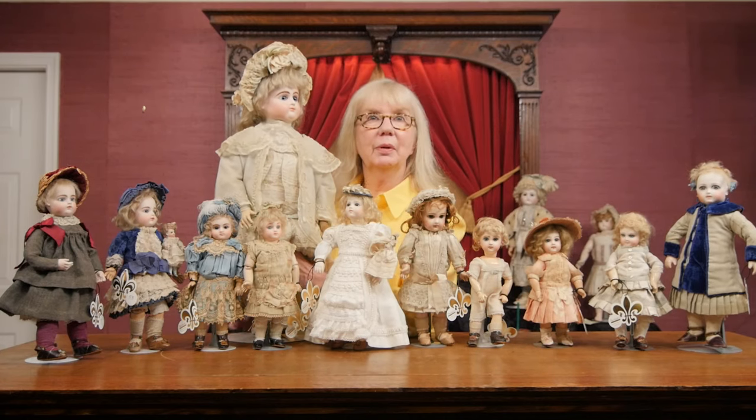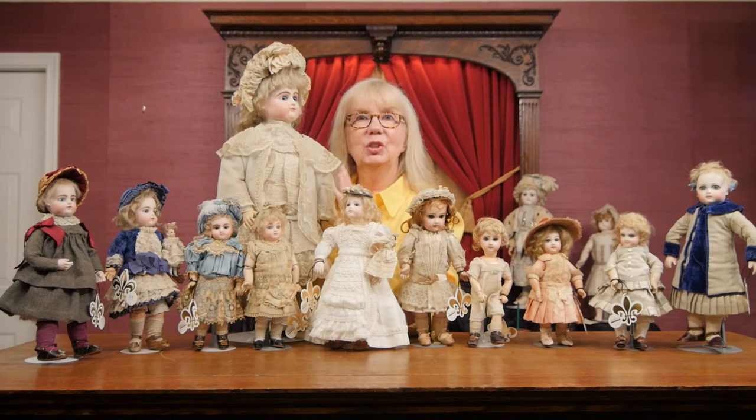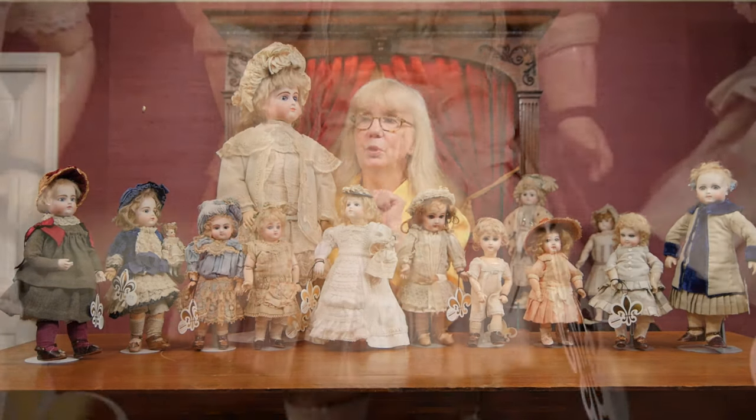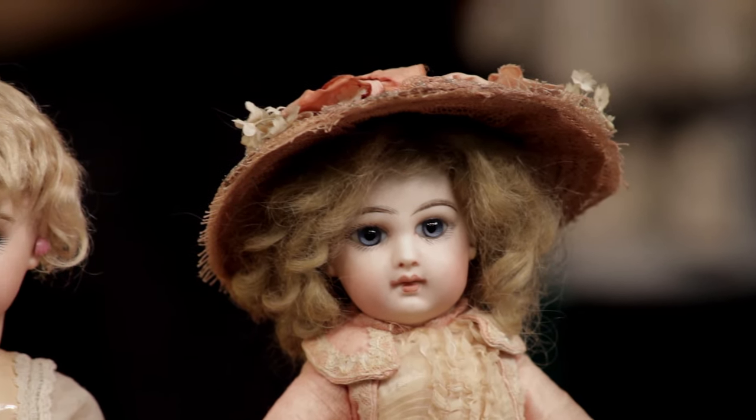Do you see how small they really are? This is like a 24-inch doll, and she's a giant compared to these little beauties. Just to kind of help you gain perspective when you're looking at the size of them.